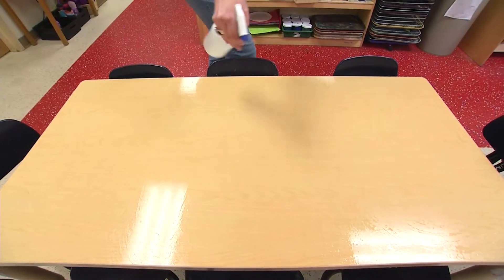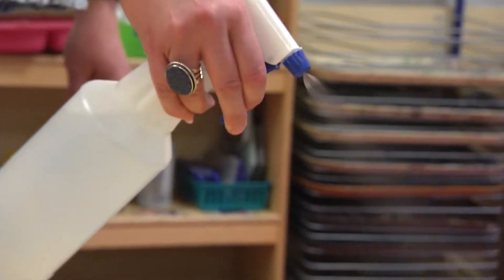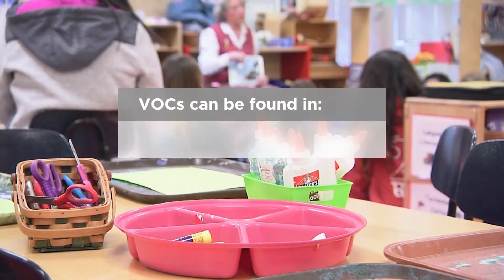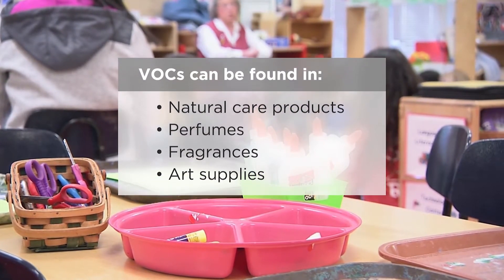Yet even the daycare cleaning supplies often emit chemicals known as VOCs, volatile organic compounds. We're all exposed to them. They're in natural care products, they're in perfumes, they're in fragrances, they're in art supplies, they're in those whiteboard markers that you can smell. That's the VOCs.